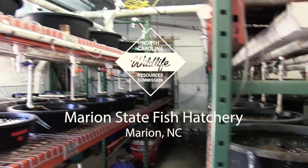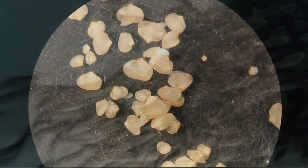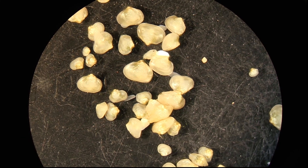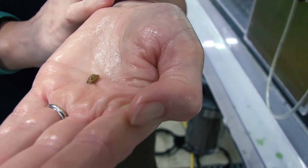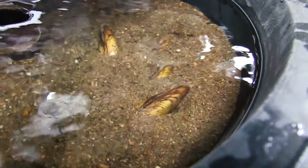Our primary goals are to do captive propagation and holding of freshwater mussels and other aquatic species so we can take those animals, propagate them, and create more individuals to bolster wild populations so that those animals persist and don't decline in the wild.